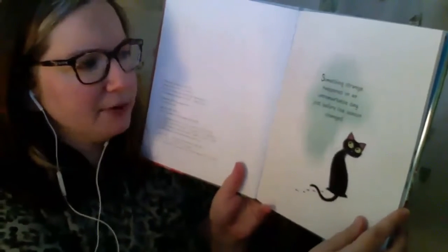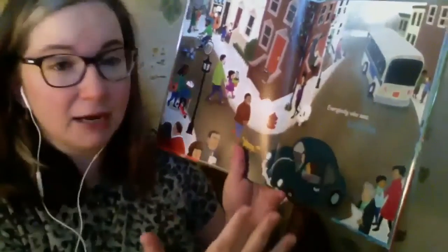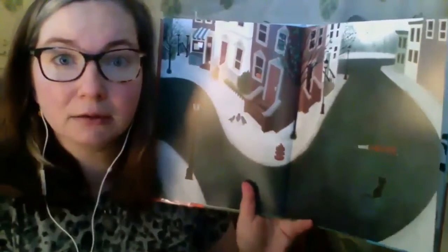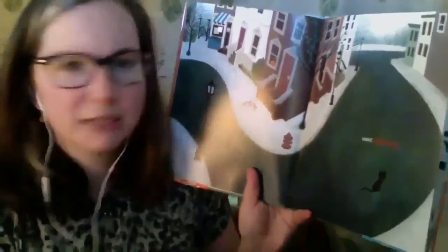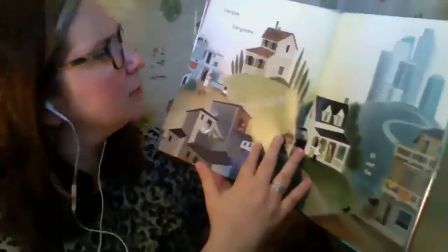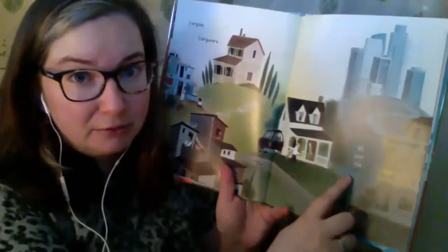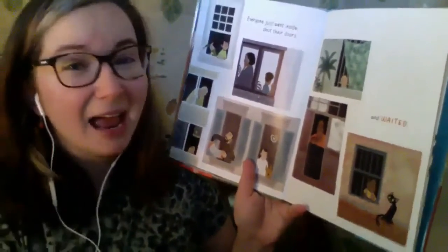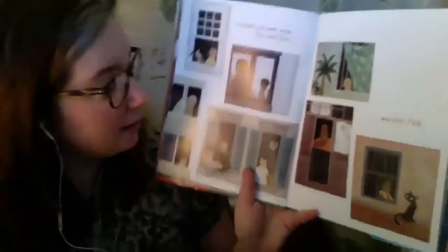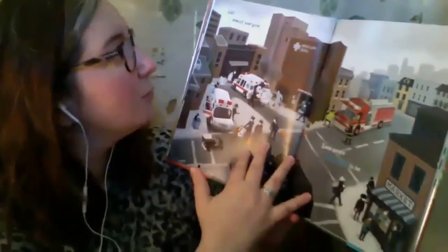Something strange happened on an unremarkable day just before the season changed. Everybody who was outside went inside. Did you see that on the last page there were so many people? I don't see anybody now. Everyone, everywhere, all over the world. Sound familiar? Everyone just went inside, shut their doors and waited. Waited. Do you see everyone's at their windows? They can't go outside.